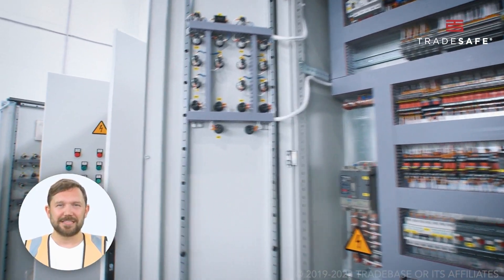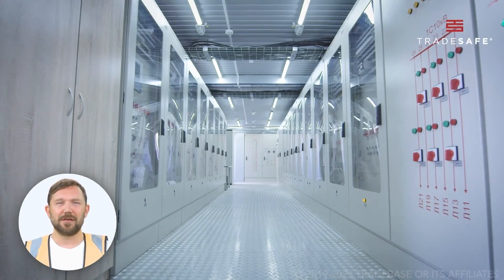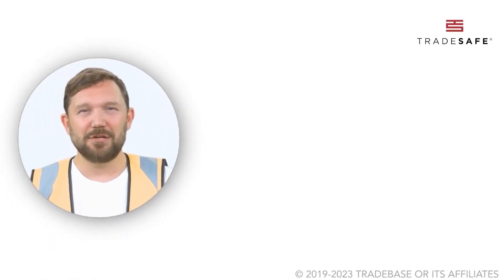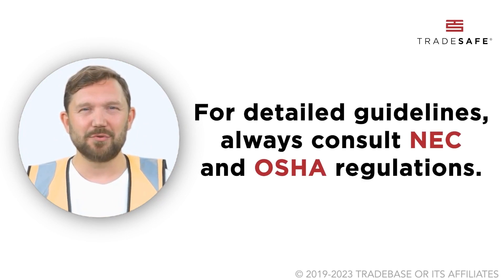In the end, it's simple. Adhere to guidelines, keep spaces clear, and you're paving the way for a safer workspace. For the nitty-gritty on electrical panel clearance, always refer to NEC and OSHA. Safety first, always.